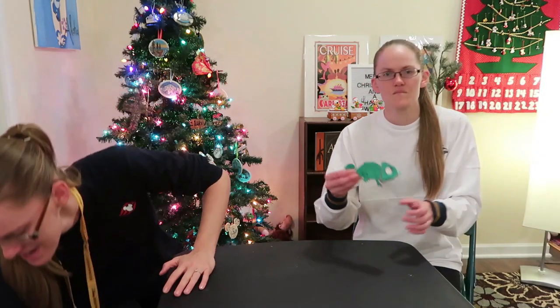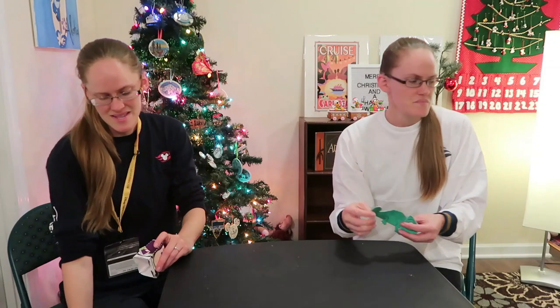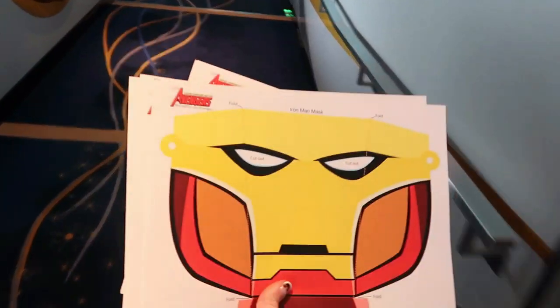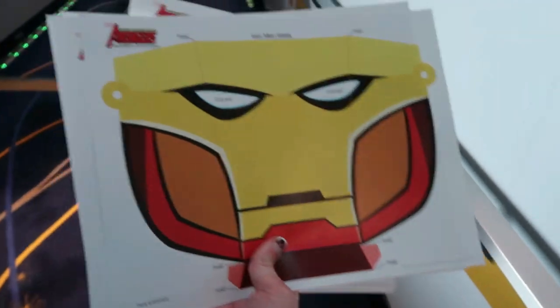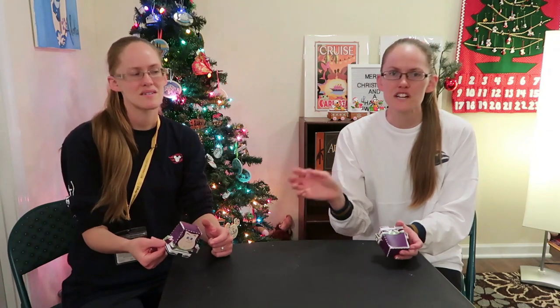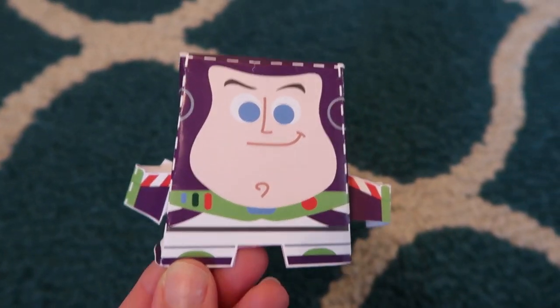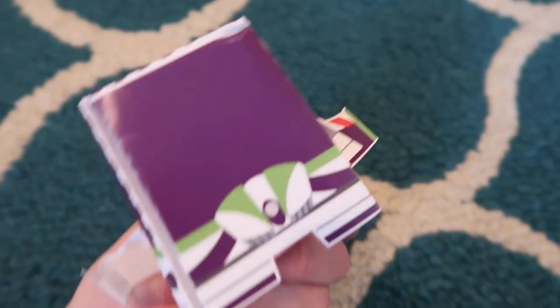We enjoy doing crafts on board. This time they had a Pascal craft like we made on the Magic, plus an Iron Man mask — we got to take home the paper sheets for that one. Another night they did the little green aliens from Toy Story, and another night they did Buzz Lightyear, which was a new one and pretty cute.